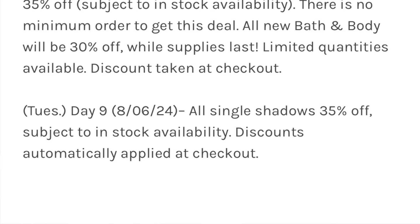Day nine, Tuesday, is the day that all the single shadows are 35% off. The gamble with waiting for this day is that sometimes the shadows you want are already sold out. But if you can manage to wait to the very last day, it's a great deal because their shadows are already a really good price. I haven't tried their lip creams or cream highlighters yet — maybe I should try one of those too when they're on sale.